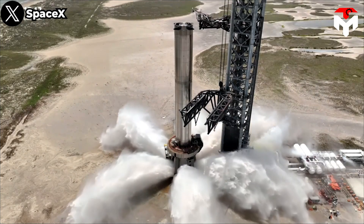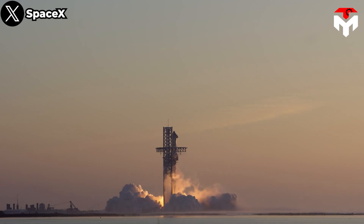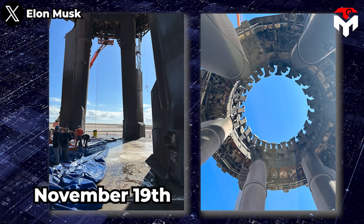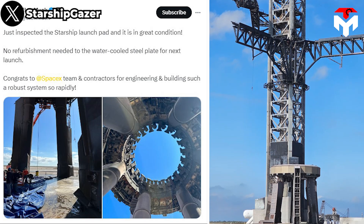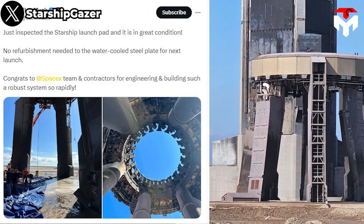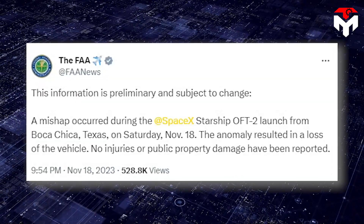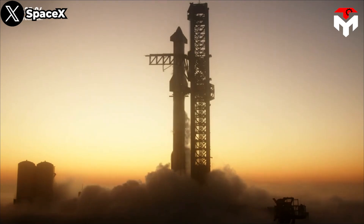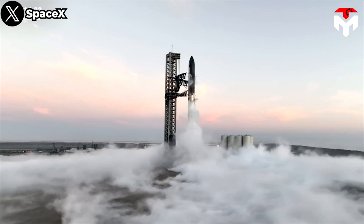Musk is very grateful for this water-based flame deflector because it protects the launch pad and thus helps SpaceX avoid most troubles with government agencies that held up its flight plan during the past several months. On November 19th, he shared pictures of the current launch pad along with positive words: 'Just inspected the Starship launch pad and it is in great condition. No refurbishment needed to the water-cooled steel plate for next launch. Congrats to SpaceX team and contractors for engineering and building such a robust system so rapidly.' The FAA also confirmed no injuries or public property damage were reported, and although the agency will still oversee the SpaceX-led mishap investigation, both the company's CEO and everyone else believes this won't have much of an impact on the progress of the third Starship test flight.